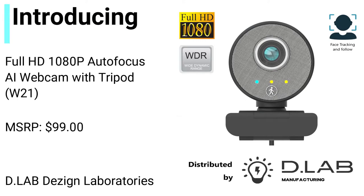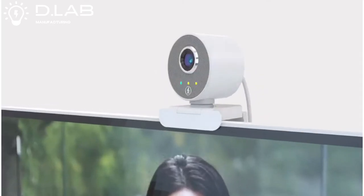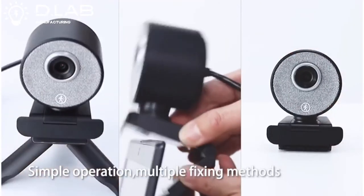Introducing Full HD 1080p Autofocus AI Webcam — AI Smart Auto Tracking Live Stream Webcam. Simple operation, multiple fixing methods.